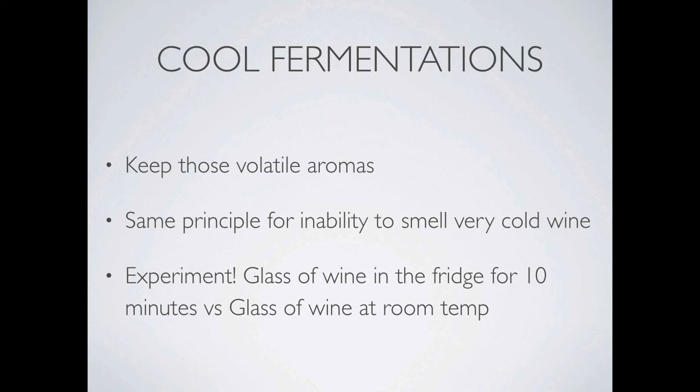Here's an experiment. Next time you open a bottle, put a glass of it in the fridge. After 10 minutes, pull out that glass and then compare it to the wine at room temperature. You'll notice a pretty amazing difference between the aromas of the two.